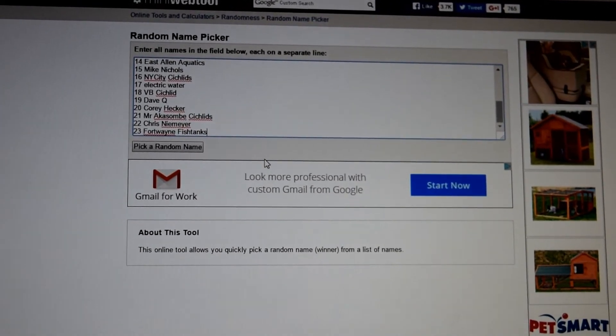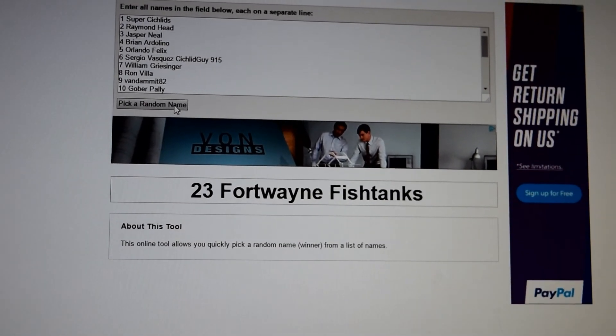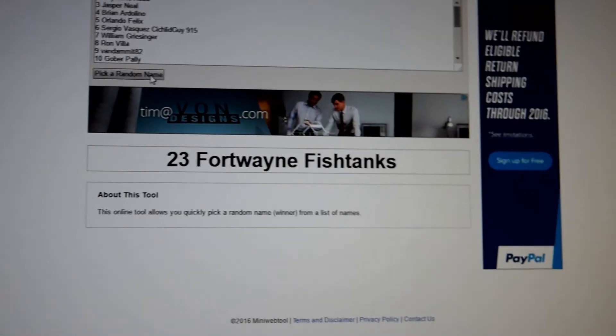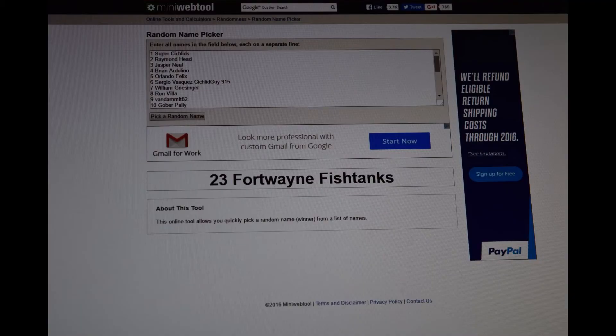I'll go over here to pick the name, and it turns out to be Fort Wayne Fish Tanks. Congratulations Fort Wayne Fish Tanks! Just send us a private message and we'll get with you on when to best deliver your fish.